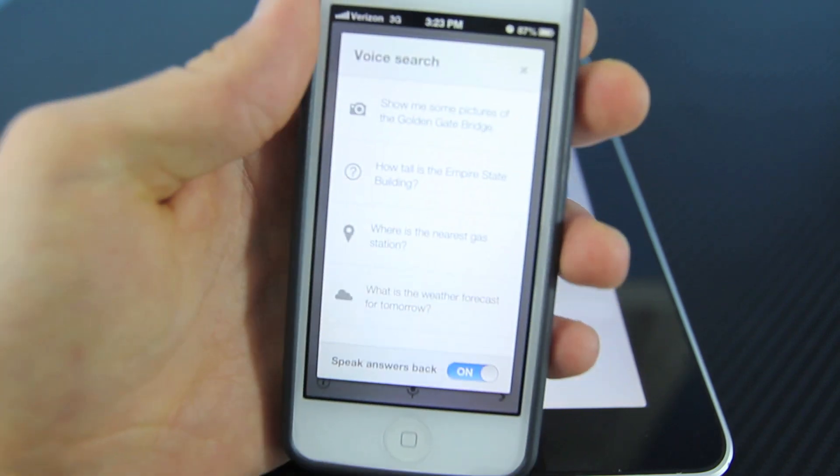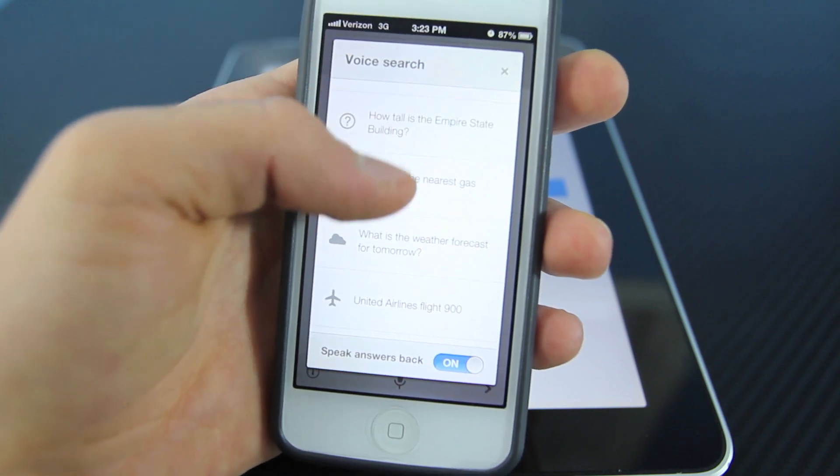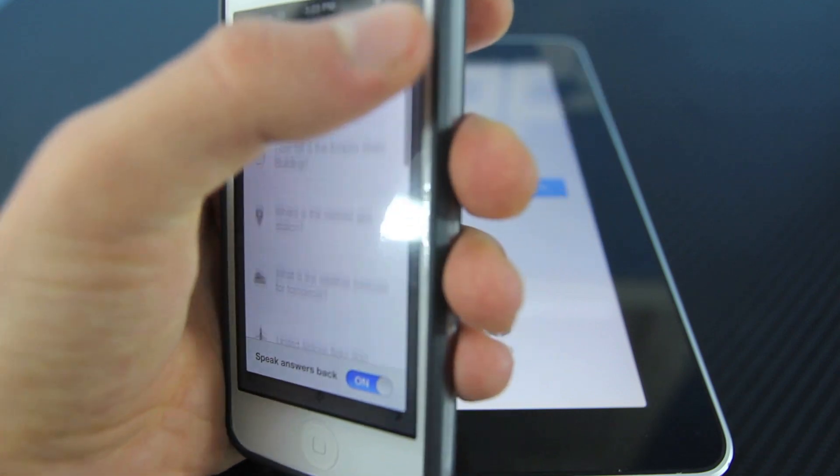And here's just an example of what you can ask. You can ask heights of buildings, basically weather, nearest gas station, nearest location, directions, anything. There's a lot of examples over here.